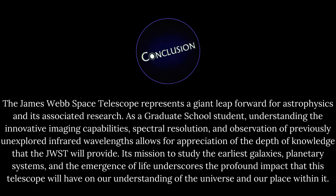In conclusion, the James Webb Space Telescope represents a giant leap forward for astrophysics and its associated research. Understanding the innovative imaging capabilities, spectral resolution, and observation of previously unexplored infrared wavelengths allows for appreciation of the depth of knowledge that the JWST will provide. Its mission to study the earliest galaxies, planetary systems, and the emergence of life underscores the profound impact that this telescope will have on our understanding of the universe and our place within it.